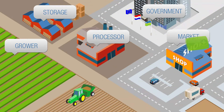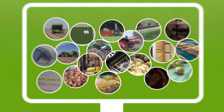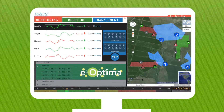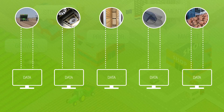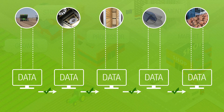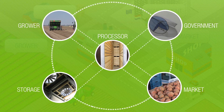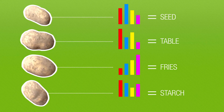The entire process from seed to supermarket is now registered and the digital data is gathered in one management system. From that information, all players in the chain will benefit. The data of the grower, storage, the processor and the government together determine which potatoes are suitable for french fries, starch or seed.